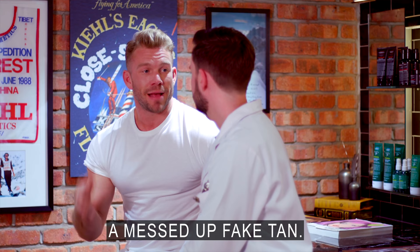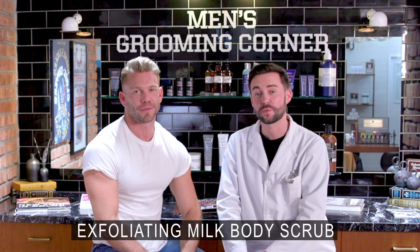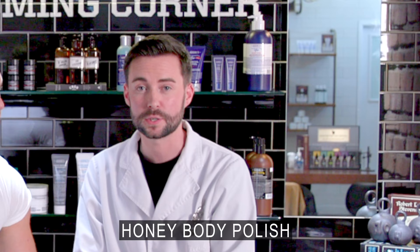I've just had a messed up fake tan. How are you going to sort it out? To get rid of those fake tan mishaps, we always recommend our exfoliant body scrub to slough off the dead skin, and we also recommend our Crème de Corps Soy Milk and Honey body polish.